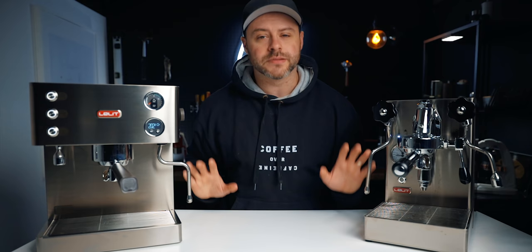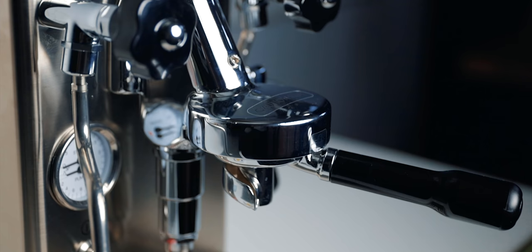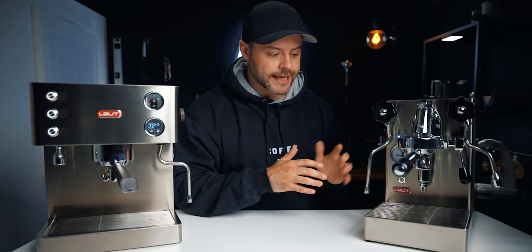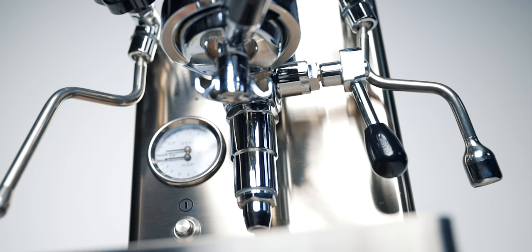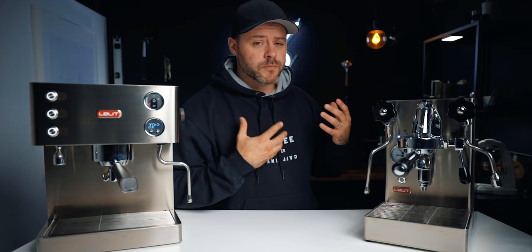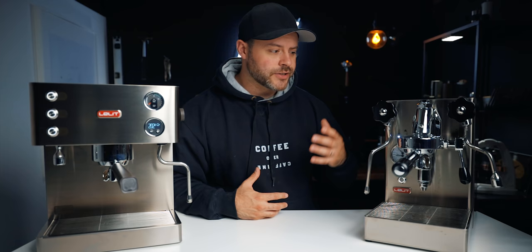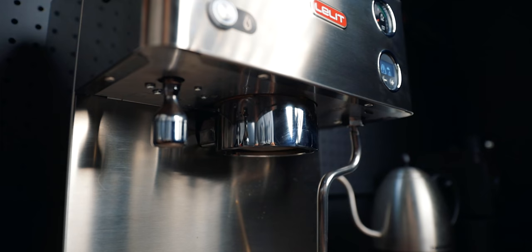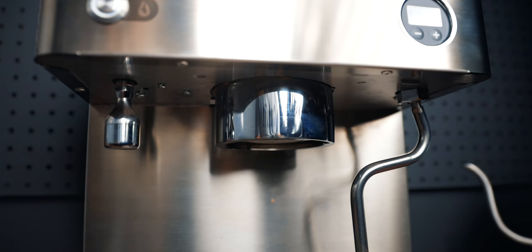The brew groups are very different designs. The E61 on the Mara X is extremely popular — it's on my Bianca and many prosumer machines. It's tried and true, been around for decades, pretty much bulletproof, with lots of accessories available. You can add flow profiling and flow control — you can take the device right from the Bianca and add it to this machine. The Elizabeth uses a saturated brew group, found on La Marzocco machines like the Linea Mini and also the Breville Dual Boiler.